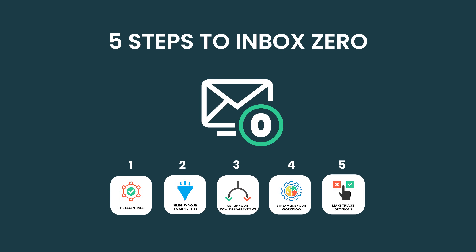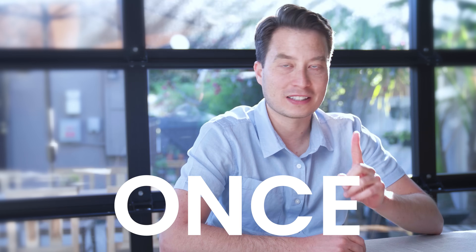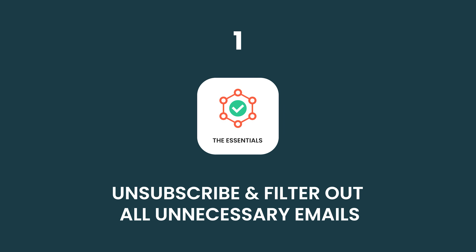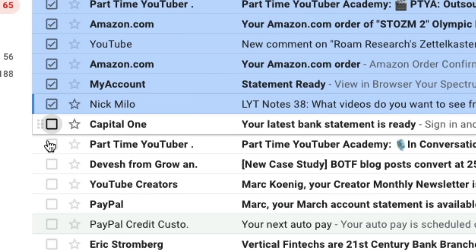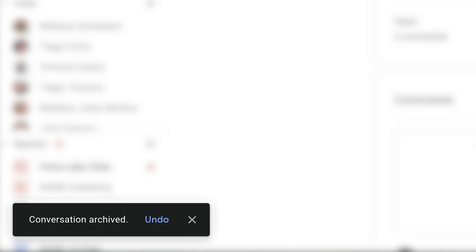I'm going to share with you the five things I do with each and every single email that enters my inbox so that I only ever have to touch each email once. First, the essentials. It's actually easier to maintain your inbox once it's empty than to get there in the first place. So let's do the simple stuff.